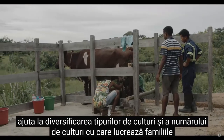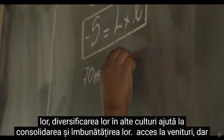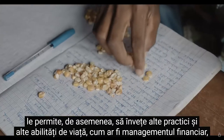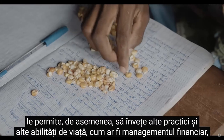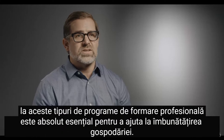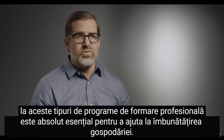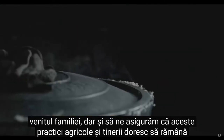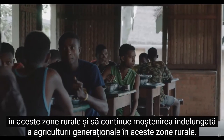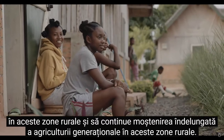What the center is doing is working with them to help diversify the types of crops and the number of crops that their families are working with. Their diversification into other crops helps bolster and improve their access to income, but it also allows them to learn other practices and life skills like financial management. Madagascar is one of the poorest countries in the world, so having access to these vocational training programs is absolutely critical to help improve household family income, but also to ensure that agricultural practices and the youth want to stay in these rural areas and continue the long legacy of generational farming.